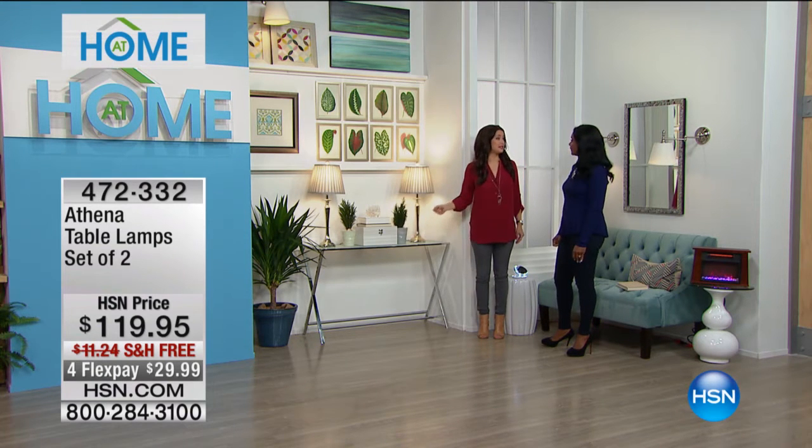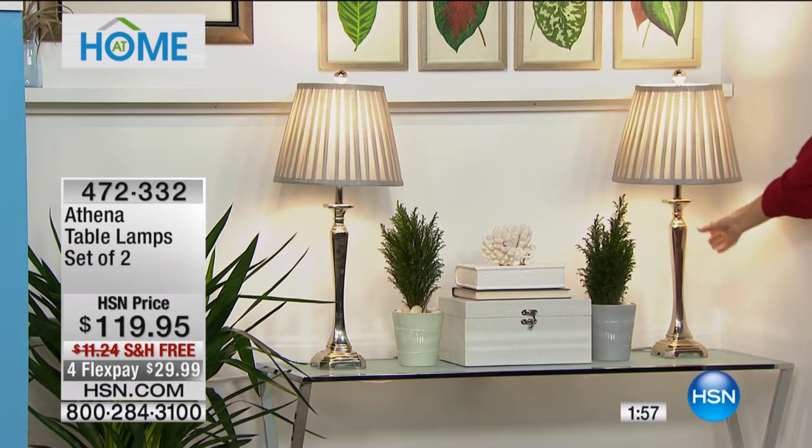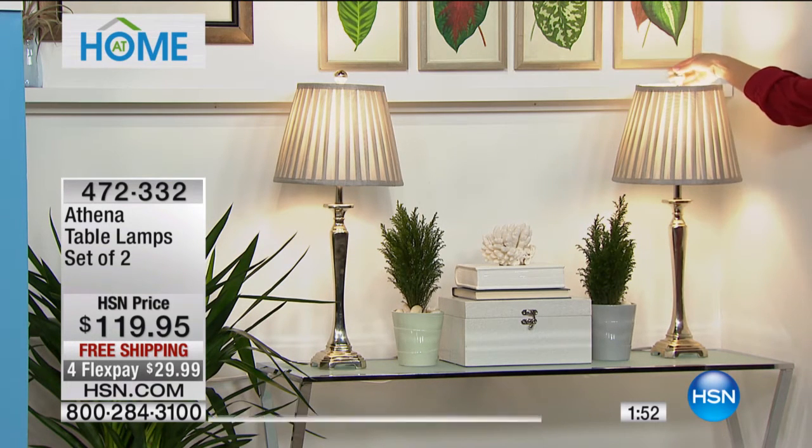A lot of you have been asking about these, so we only have 160 of them left. The Safavieh Athena set of two — you're receiving two lamps with two light bulbs. I love the slender profile; it has a candlestick feel.